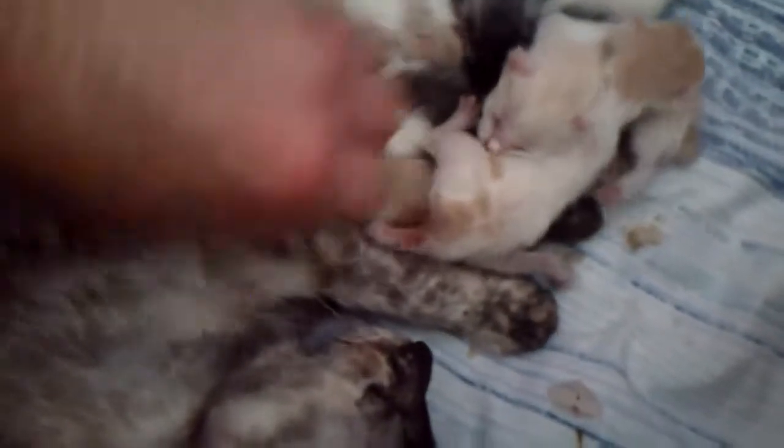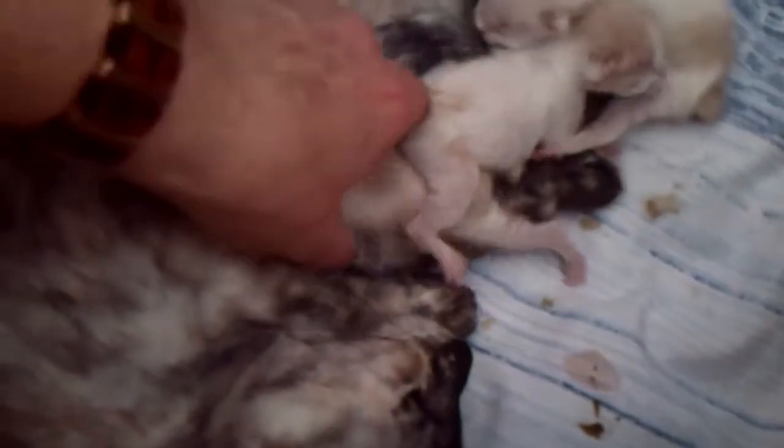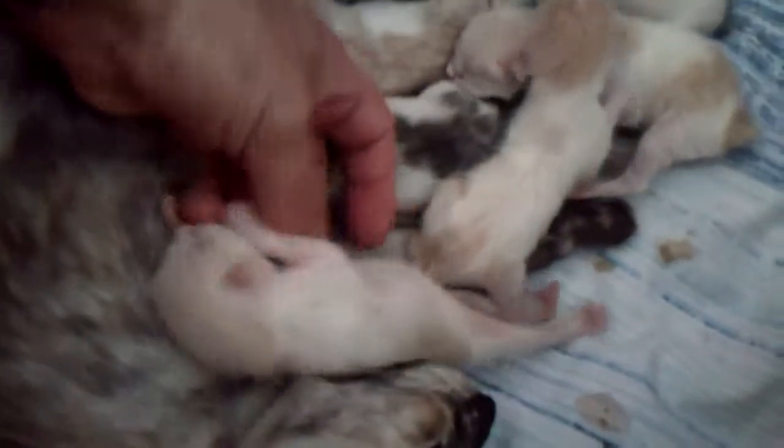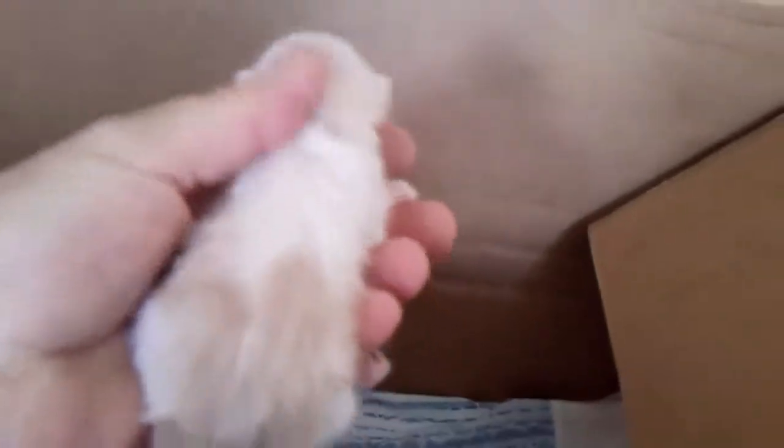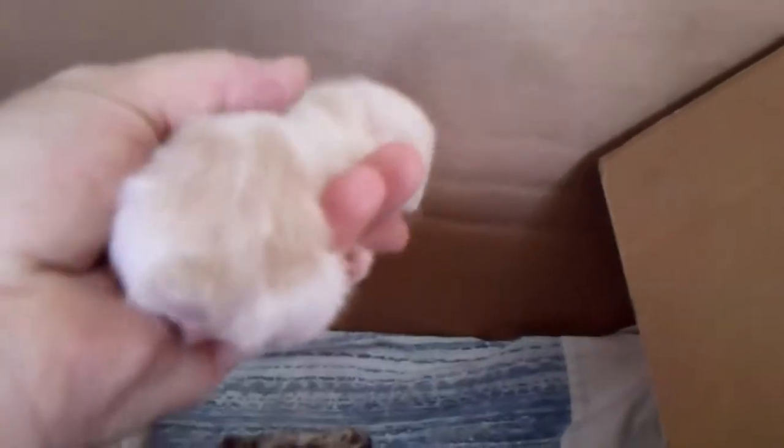Did I get everybody? It's a feeding frenzy — it's lunchtime. It's too confusing. Anyhow, this is a boy as well. He's definitely a cream and white.